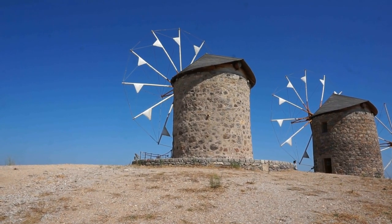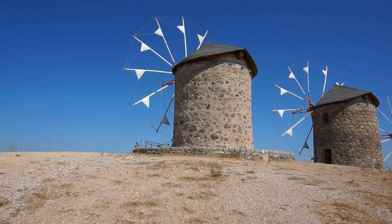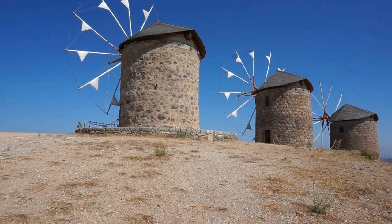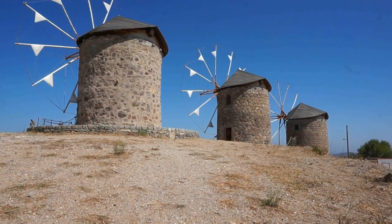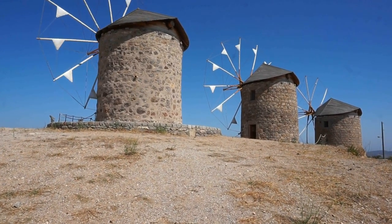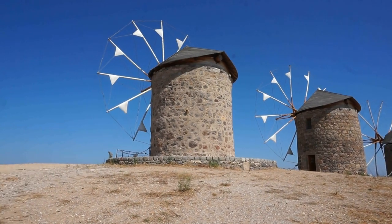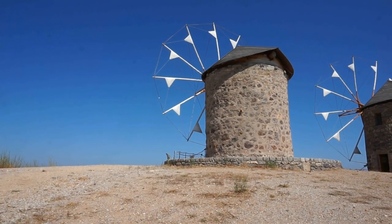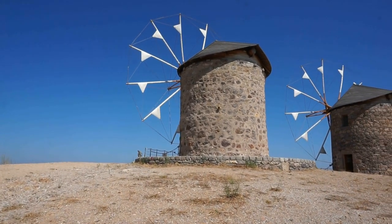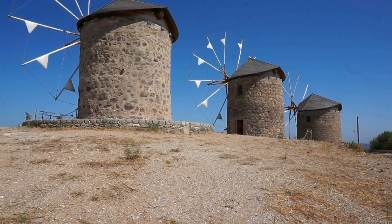And here is an absolutely beautiful view of the three windmills of Patmos. We're very, very fortunate because two of them are working today — you can see the sails spinning. What a beautiful view from up here. Let's go closer.